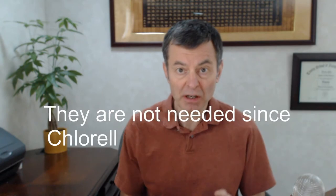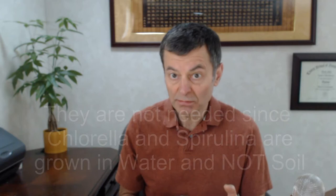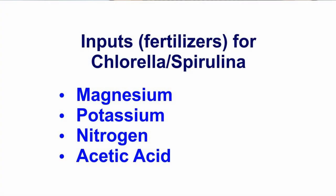But when it comes down to chlorella, what's the truth? Do you want organic? Is it worth the money or is it conventional? Chlorella has to be fed something to grow, like any other plant on planet Earth — it needs fertilizer. So what's in there? Potassium, magnesium, nitrogen which comes from urea — it's all natural. And then there's one more: acetic acid. That's the really big thing that defines whether it's going to be grown organically or considered conventional.